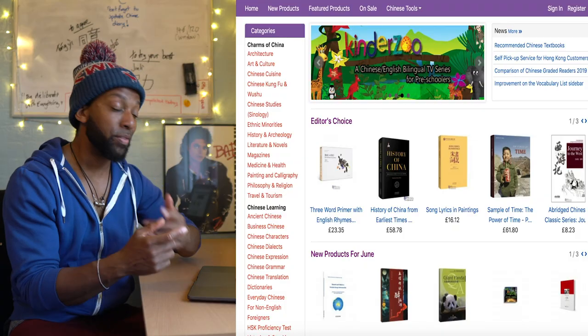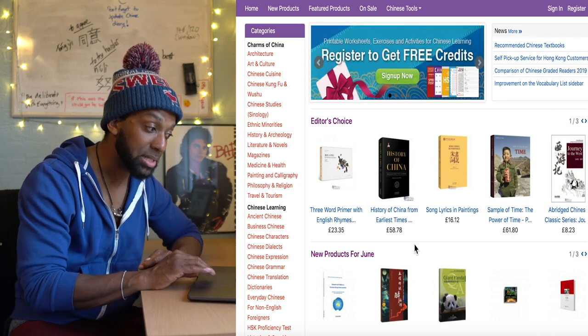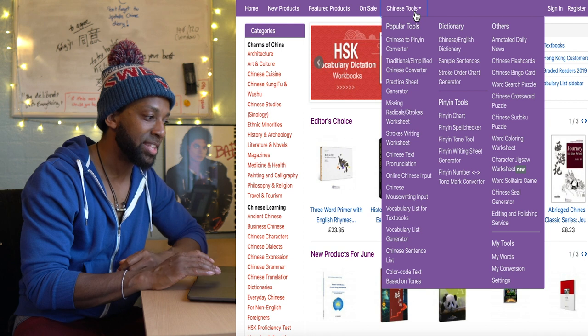Please like and subscribe, and if you have any suggestions, please let me know. So the first thing you'll notice when you get onto the purpleculture website is that it looks like it only sells books. What you want to do is go up to where it says Chinese Tools — and here's where you get all the goodies.